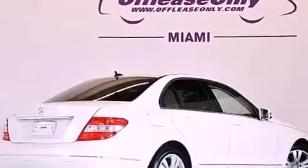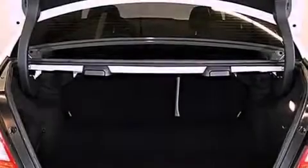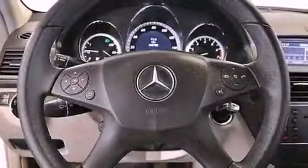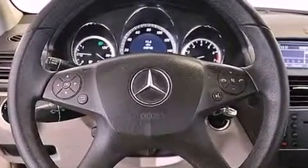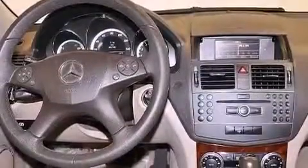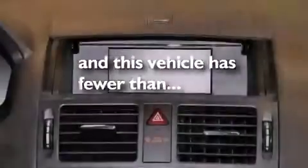The following features are also included: dual-power seats, cruise control, heated side-view mirror, a CD player, a leather-wrapped steering wheel, performance tires, an engine immobilizer theft deterrent system, halogen headlights, a rear window defroster, and this vehicle has fewer than 45,000 miles on the odometer.